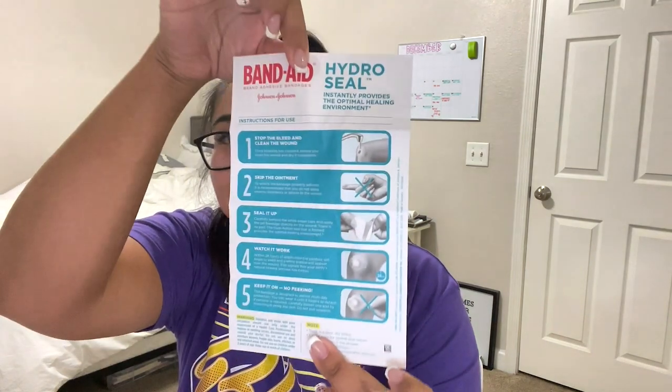When we open it up, it comes with a little instructions sheet. It says: number one, stop the bleeding and clean the wound; two, skip the ointment; three, seal it up; four, watch it work. It says within 24 hours of application the product will begin to swell and a white bubble will appear over the wound. This is what I saw on TikTok — you could see the bubbles when she woke up because she wore them to sleep.